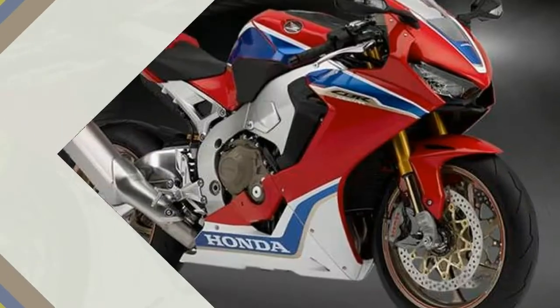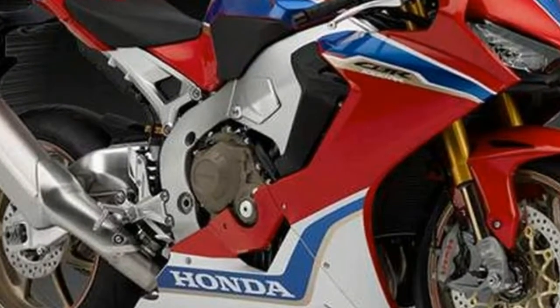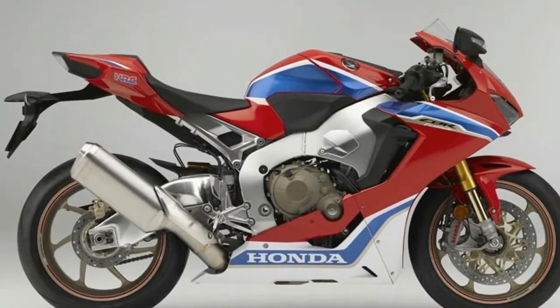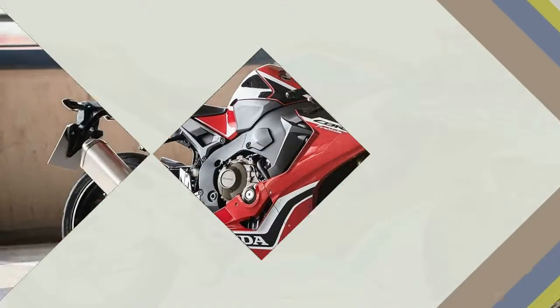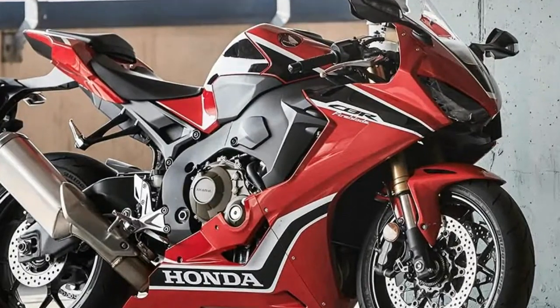It's also equipped with semi-active Öhlins electronic control suspension, plus Honda selectable torque control, selectable engine brake, new ABS, quick shifter, downshift assist, riding mode select system, and power selector. RC213V-S MotoGP derived technology elevates the riding experience even further.